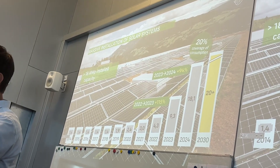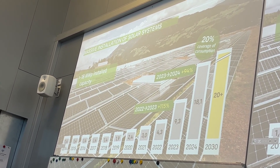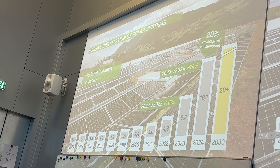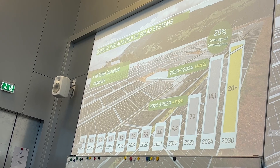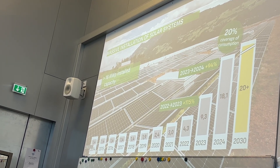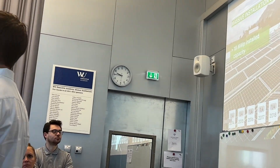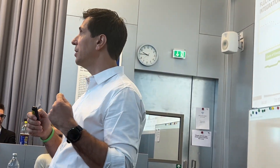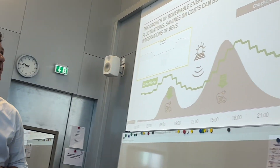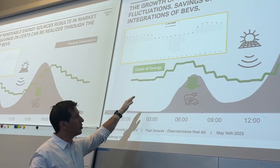We are convinced this is where zero-emission cost savings begin. Everybody is now adopting and installing PV solar systems. Austrian Post has 80 megawatts currently growing to 120 megawatts. The whole market — private customers, consumers, business customers — is heavily investing in solar systems. But what is the effect of all these renewable installations?